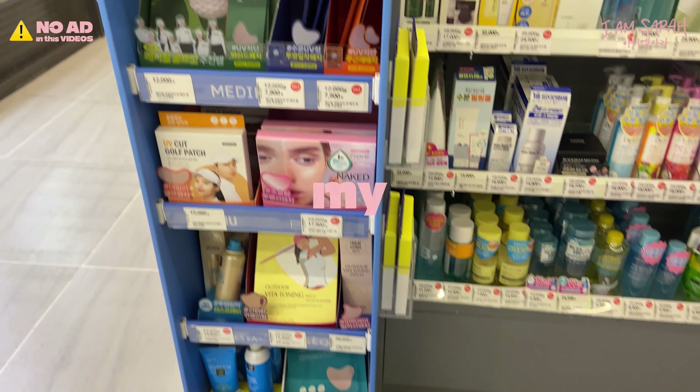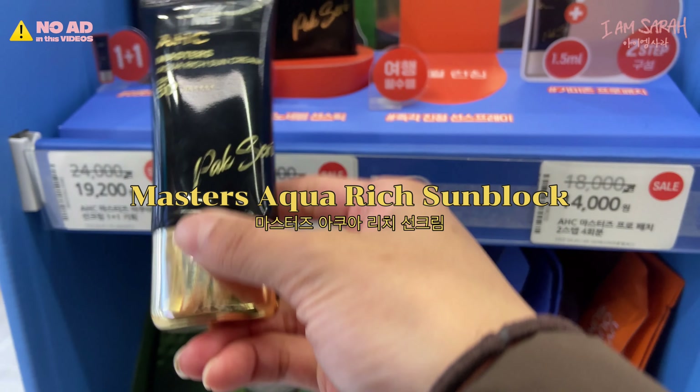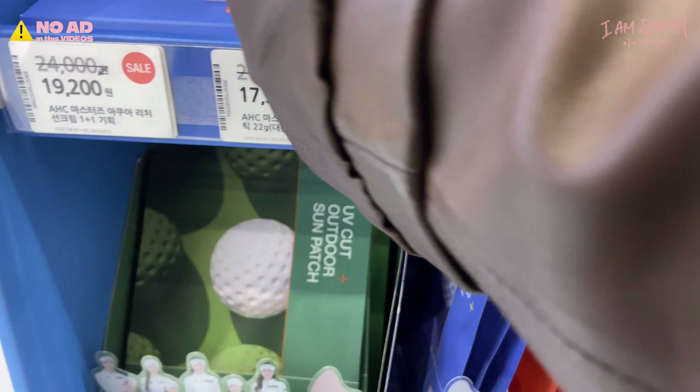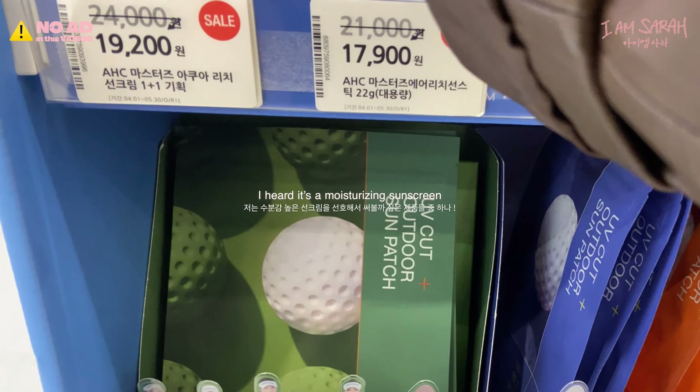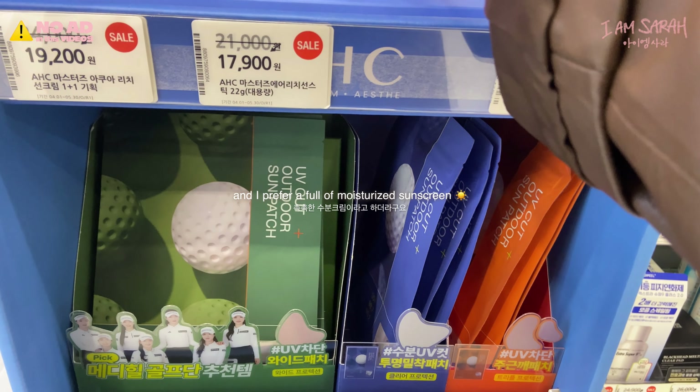Additional items on my wish list — some products I've never used but am thinking of trying. AHC Master Sequoia Rich Sunblock. It's also on sale, at 19,200 won. I heard it's a moisturizing sunscreen, and I prefer a fully moisturizing sunscreen.